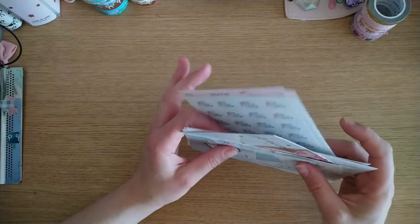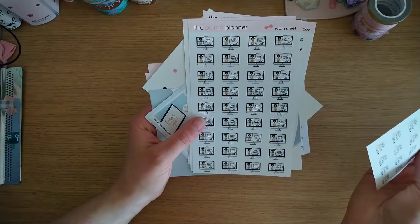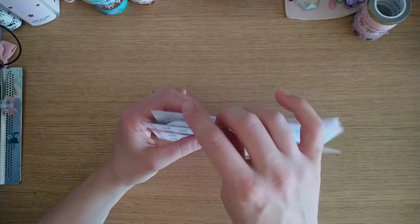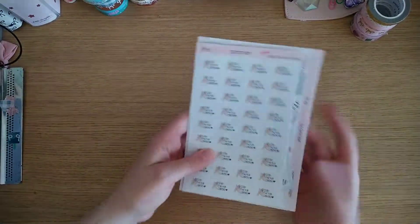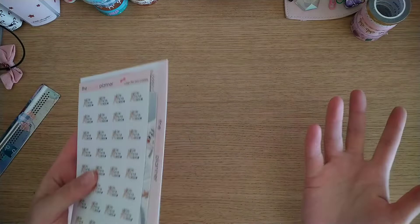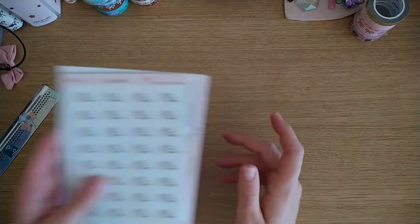I've never bought from Plump Planner before — she's a new to me shop and I'm really excited to use her stickers, particularly the Zoom meeting ones and the Clap for Our Carers. Every time I go out and clap I think about my cousin who's a paramedic, and it gives me that time to say thank you. So I'll still use that as a Thursday eight o'clock internal clap, if not an external one.